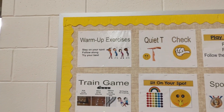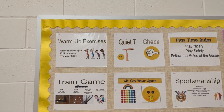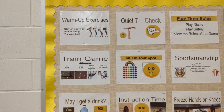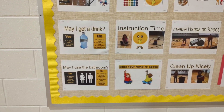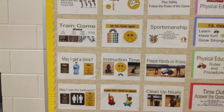Whenever the kids come into the gym, they get ready for their warm-up exercises right away — we are moving our bodies immediately, getting warmed up. We often do the train game, which is a running or walking activity. We have lots of water breaks, and students can use the bathroom anytime during playtime, just not during instruction time.